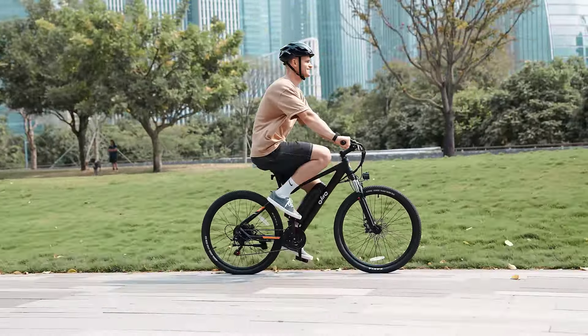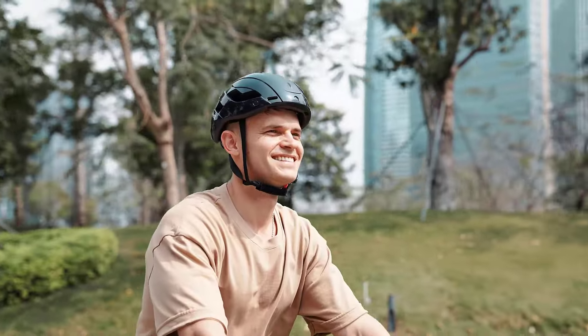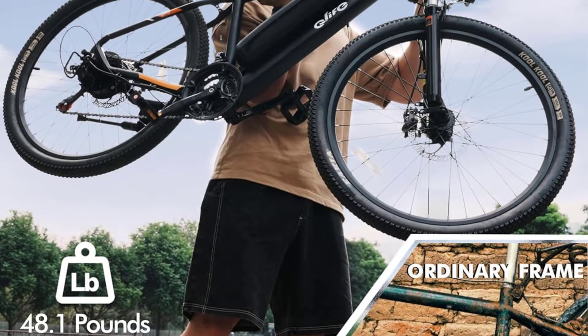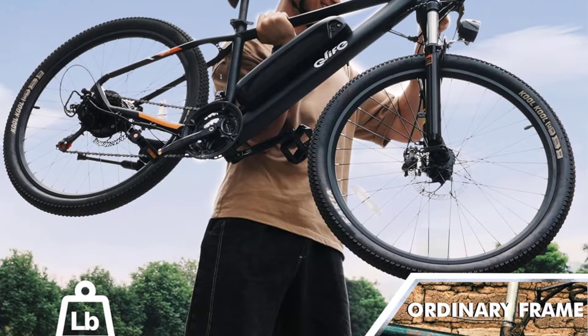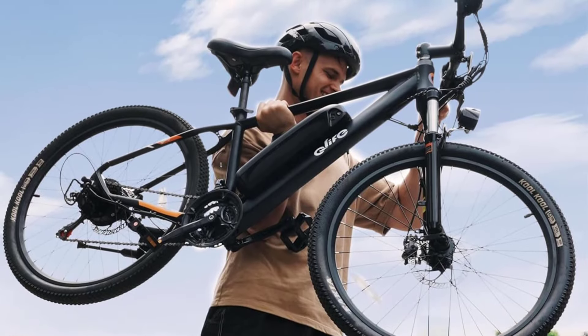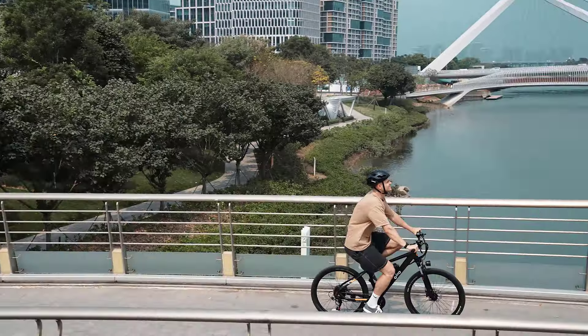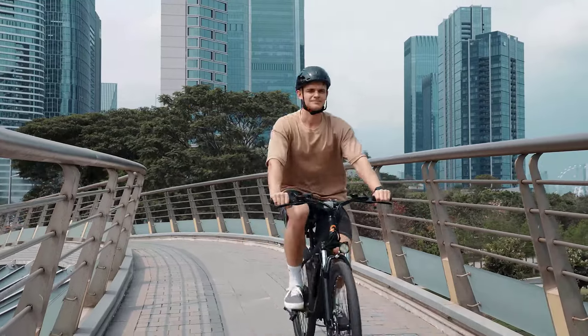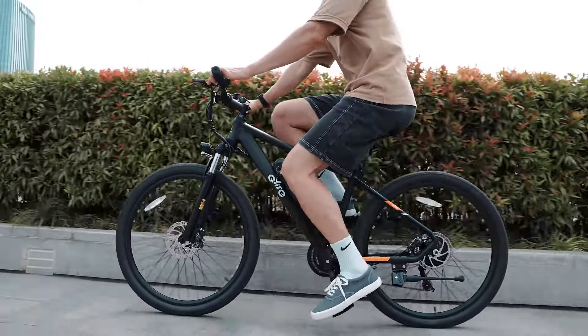One of the standout features of the Clife Racer is its thoughtful design. Weighing just 48.1 pounds, it's relatively lightweight for an e-bike, enhancing maneuverability. The LCD screen provides easy access to essential information, while the dual front suspensions and 26-inch tires ensure a smooth ride. Safety features like front lights and rear reflective sheets add to its appeal for daily use.